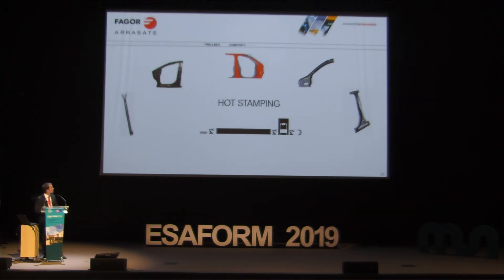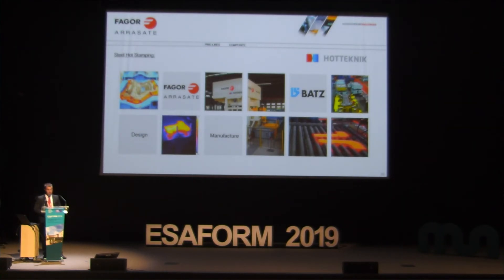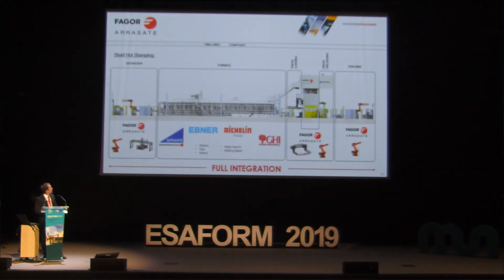Hot stamping. In our case, we have a cooperation agreement with the company BAT in the Basque Country called Hot Technic, and we offer a turnkey solution for these processes — we make the installation and BAT makes the tools, so we can offer a complete turnkey solution for both steel and aluminum hot stamping. A typical hot stamping line includes the stacking system — either robots or a specific automation system — the furnace to heat the steel, a loading station to the press, an unloading station, and optionally an automatic or manual stacking system.